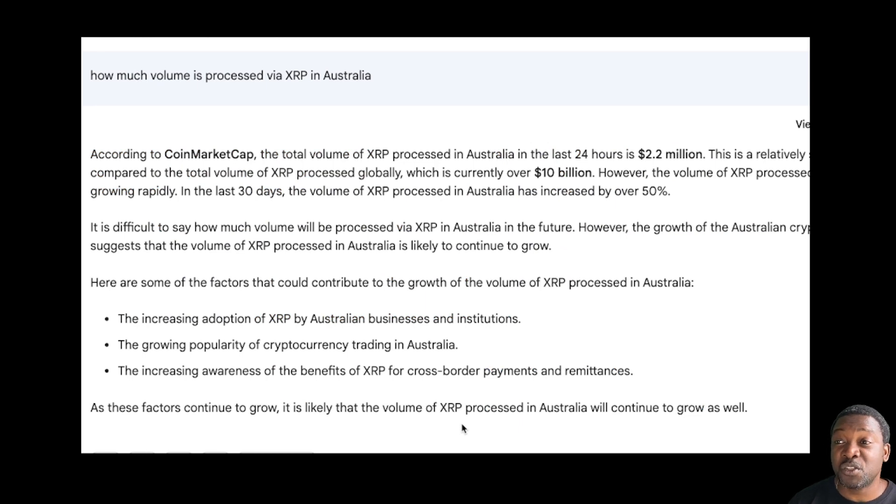Now let's look at volumes. According to CoinMarketCap, the total volume of XRP processed in Australia in the last 24 hours is $2.2 million. This is relatively small compared to the total XRP processed globally, which is currently at $10 billion. However, the volume of XRP processed in Australia is growing rapidly — in the past 30 days it has increased by over 50%. That $2.2 million is actually proportional to Australia's population; it's a very large country but with a low population relative to its land mass, so that's quite significant.